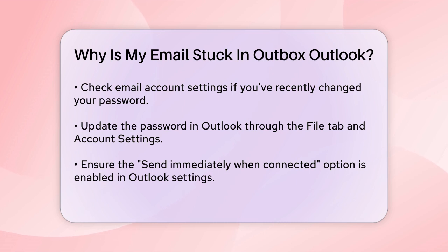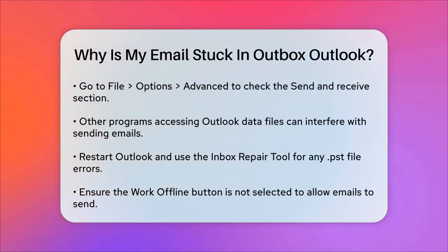Sometimes other programs accessing Outlook's data files can interfere with sending emails. If you're using a program that accesses .pst or .ost files, it might cause emails to get stuck. Restarting Outlook and ensuring no hanging processes are running can help. You can also use the Inbox Repair tool to scan and repair any errors in the .pst file.